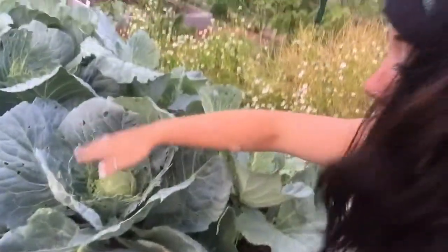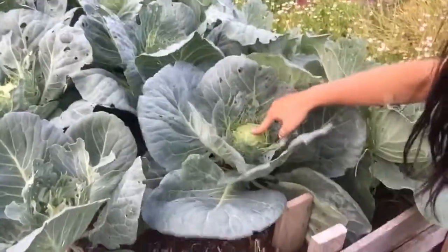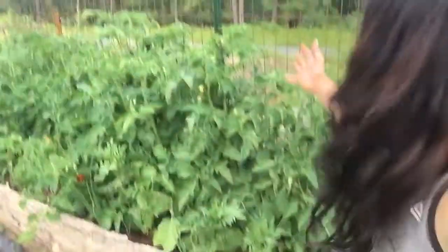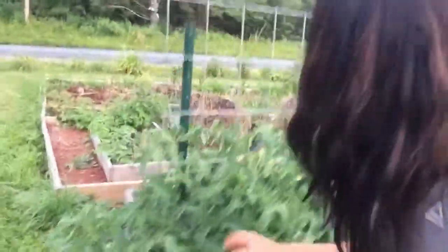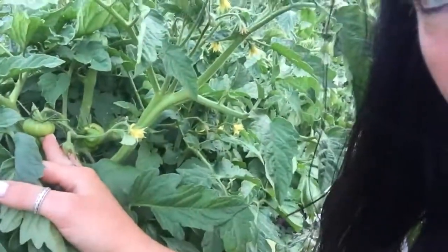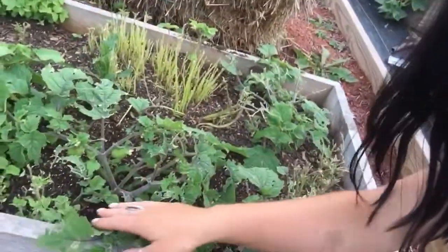My cabbages are getting a little bit of pest damage, but we're actually getting a forming cabbage, so that's exciting. Look at the size of these tomato plants - these are doing beautiful. I have a slicer variety that's actually getting tomatoes. Pink tie-dye - this is an heirloom, it's supposed to be stripy. Also, I found some ground cherries.